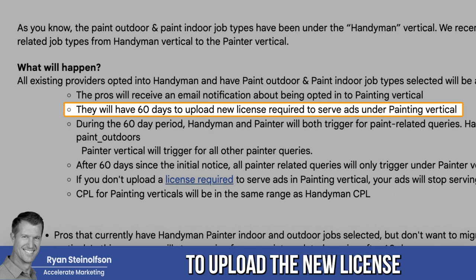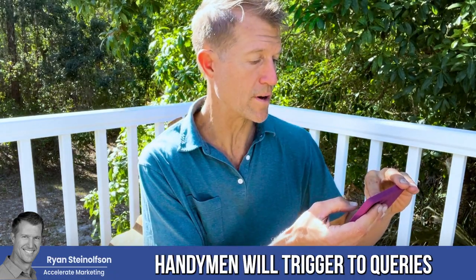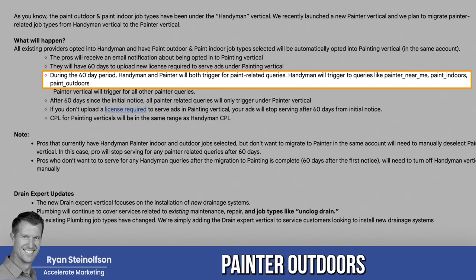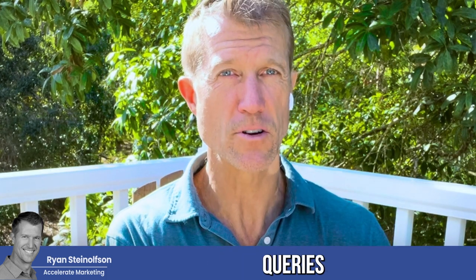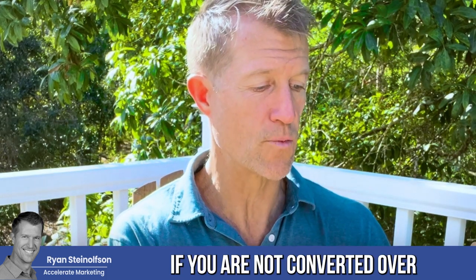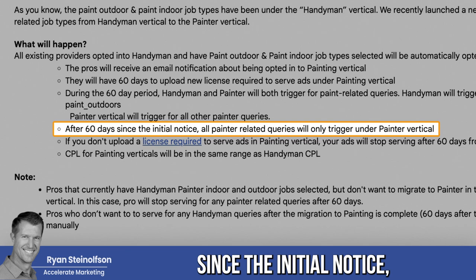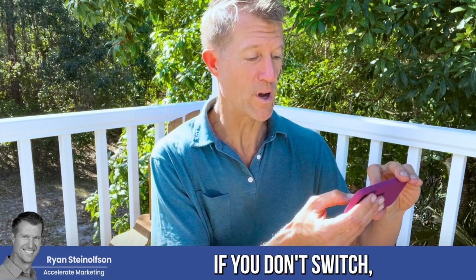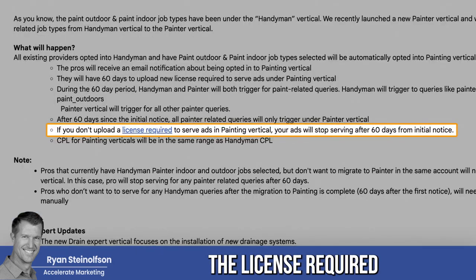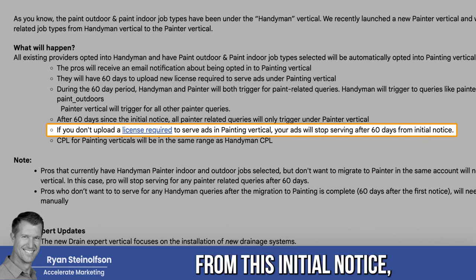You will have 60 days to upload the new license required to serve ads under the painting vertical. During the 60-day period, handyman and painters will both trigger for paint-related queries. Handyman will trigger for queries like 'painter near me,' 'painter outdoors,' or 'painter indoors,' while painter verticals will trigger for all painter queries. You will not show up for those painter queries if you are not converted over using this process. After 60 days since the initial notice, all painter-related queries will only trigger under the painter vertical. If you don't upload the required license, your ads will stop serving after 60 days.